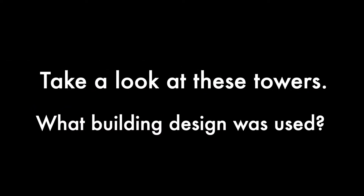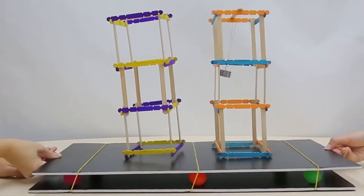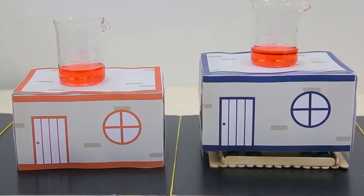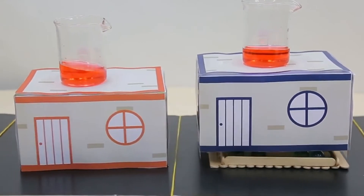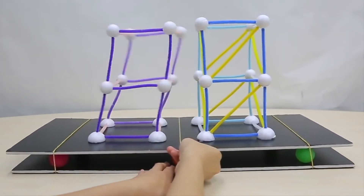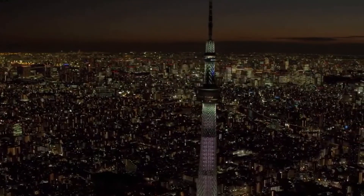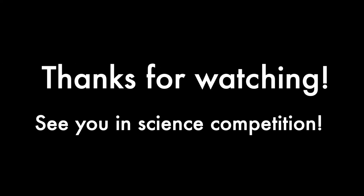Let's take a look at these towers. What building design was used? Dampers.